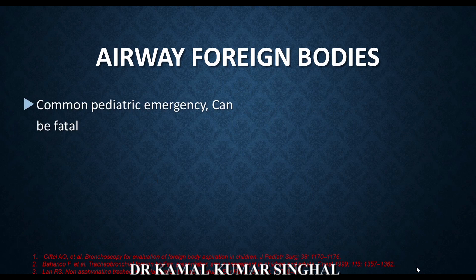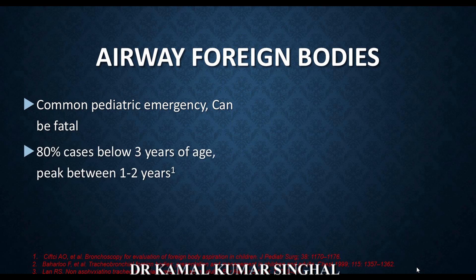Airway foreign bodies are common pediatric emergencies and they can be fatal if not immediately taken care of and treated. 80% of cases are in children less than 3 years of age, and the peak is between 1 to 2 years of age — the most common age group presenting with an aspirated foreign body.